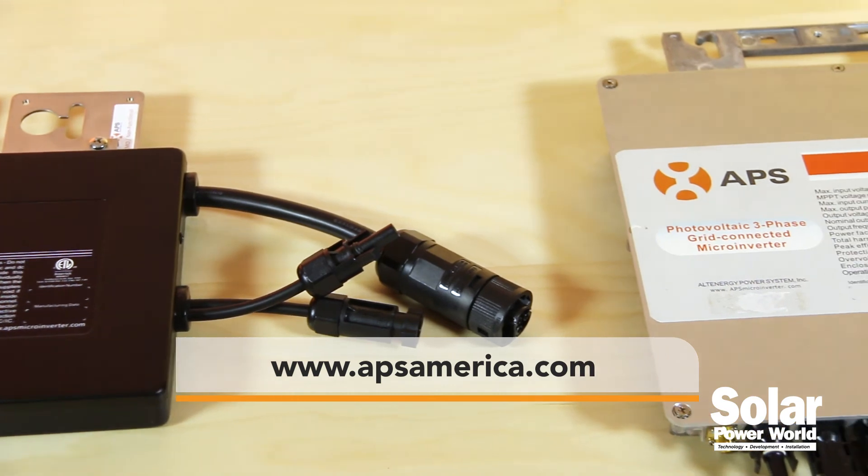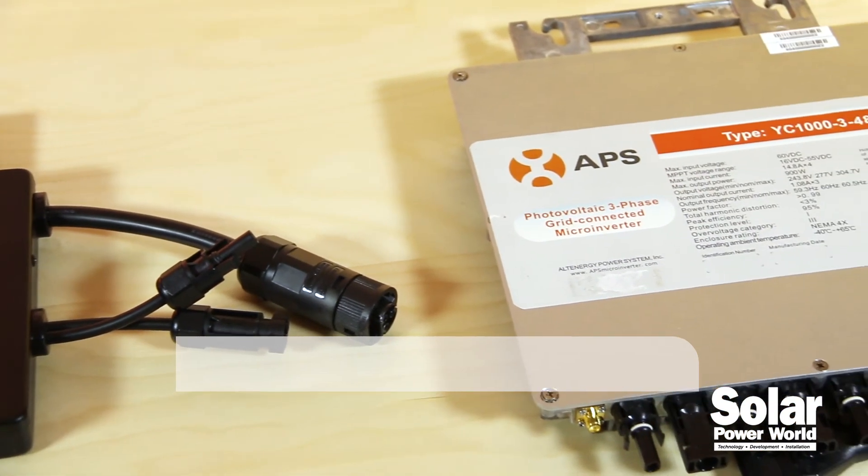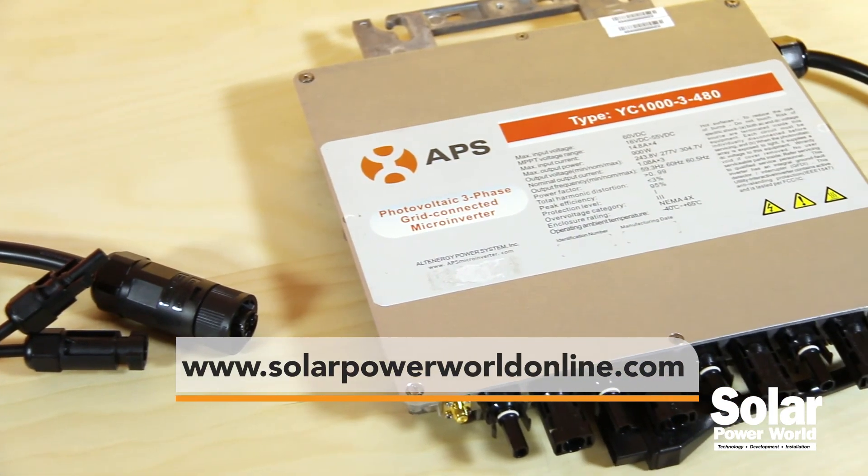To find out more, visit APSAmerica.com, and for more videos go to solarpowerworldsonline.com.